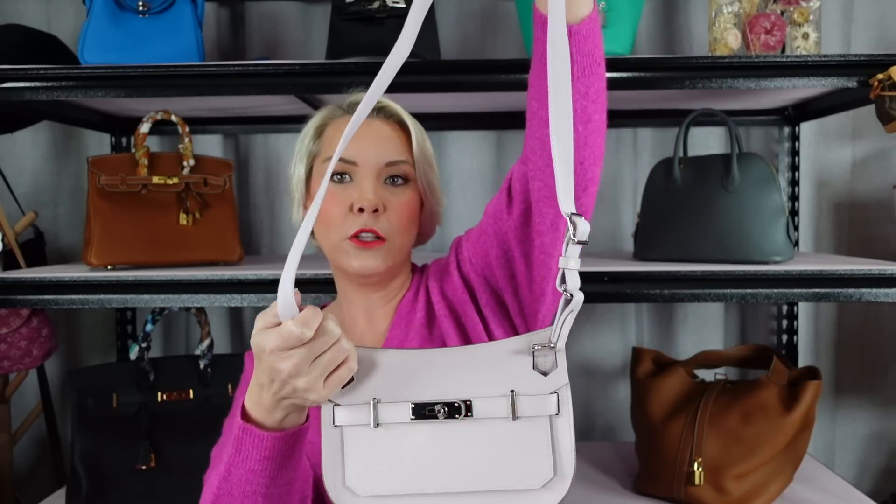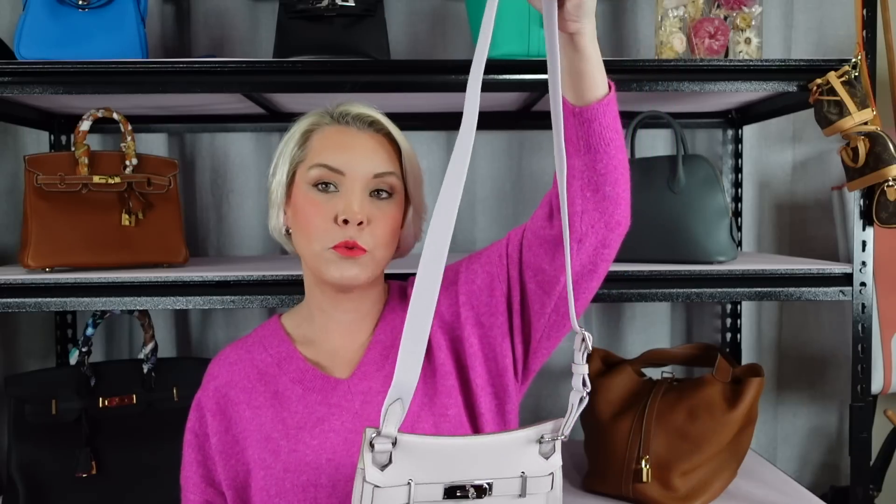I have it set on the longest setting because this is how I tried it on in store and it goes cross body — it sits right at my hip. It is perfect, absolutely perfect. I am five foot four, and it is perfect for me. I'm very aware that it is on the longest possible setting. So if you are taller than 160 centimeters or five foot four, it probably isn't going to cross body the same way it does on me. If you are shorter than me, you'll probably have it sit just below your hip bone, which is fine for cross body.